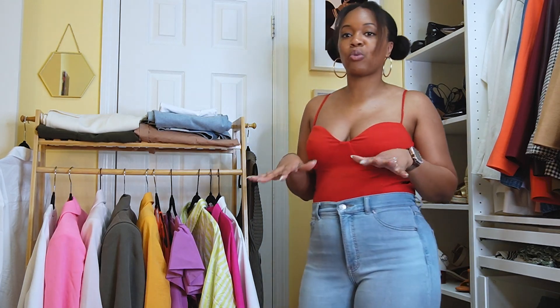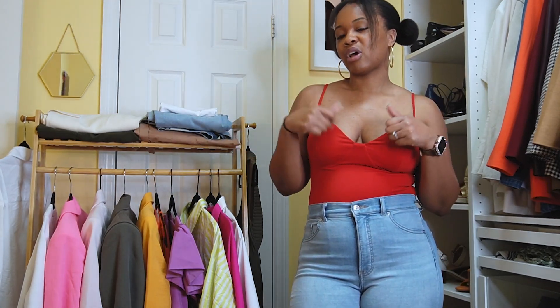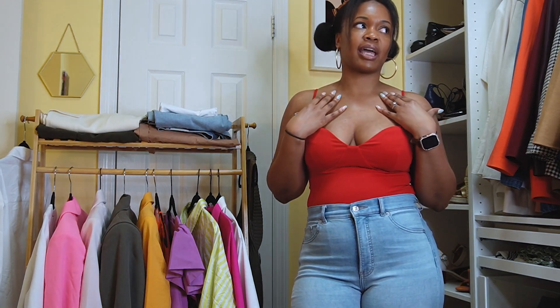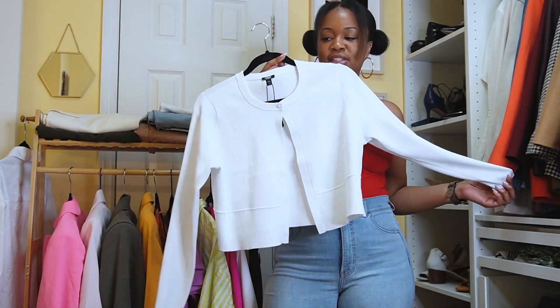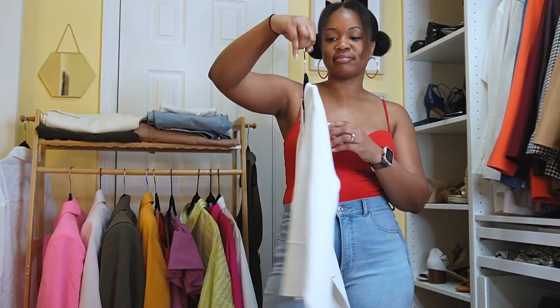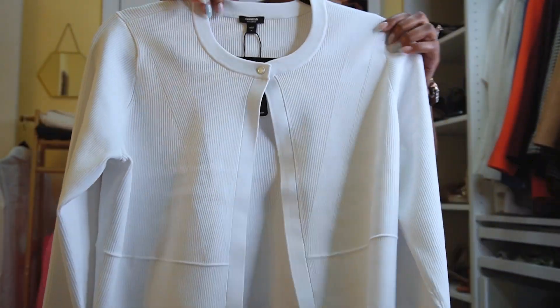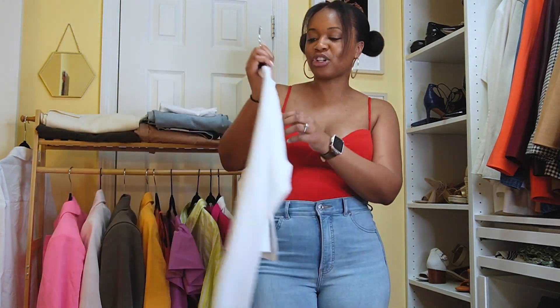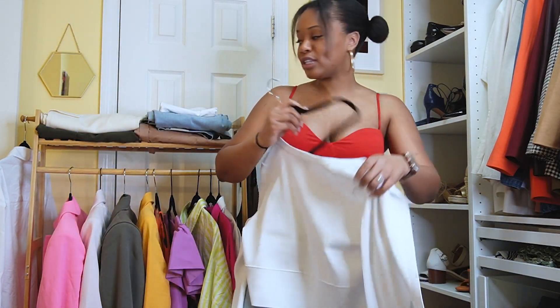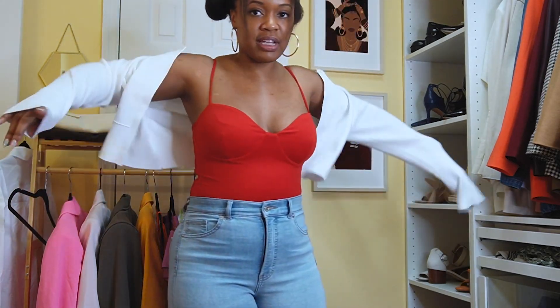The first thing I want to break the haul into is blazers, outerwear, and layering pieces. The first one is this one-button sweater — so cute. It has little line detailing and it's white, so it would go with literally anything. Let me just throw it on real quick to show you.